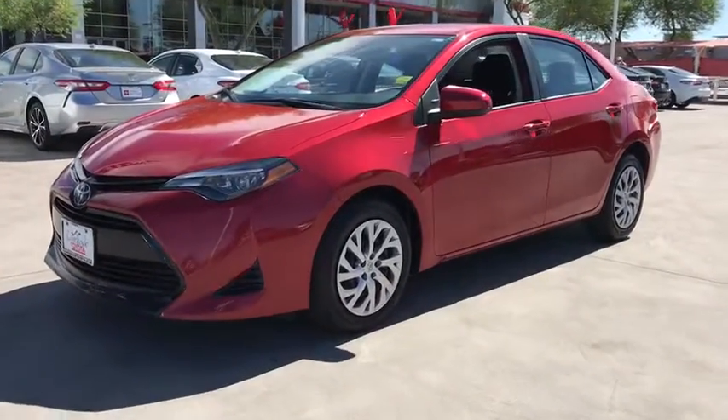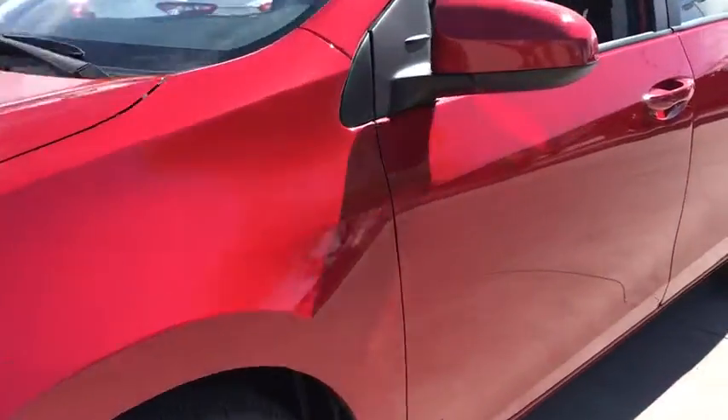Get into the 2019 Toyota Corolla. With less than 30,000 miles on the odometer, this vehicle provides excellent value.